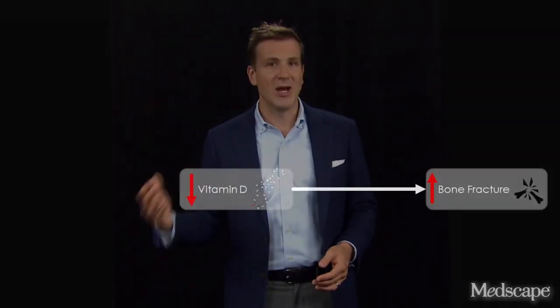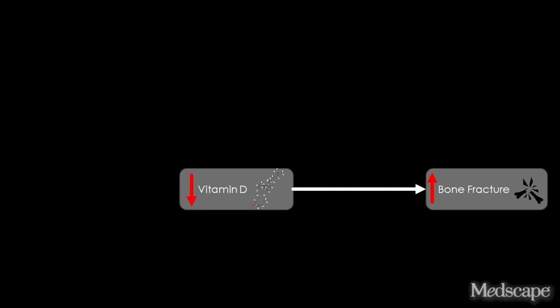So what is Mendelian randomization? Broadly, it's a statistical framework that attempts to figure out if some exposure causes some outcome. Causation is the holy grail of medical research because, for example, if low vitamin D levels cause bone fractures, then treating low vitamin D levels would prevent bone fractures. So let's say you want to know whether low vitamin D levels cause bone fractures. You measure vitamin D levels in a bunch of people, follow them over time, and see if those with lower levels develop more fractures.